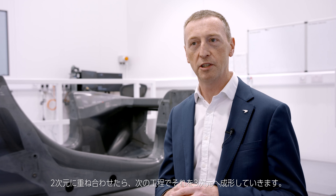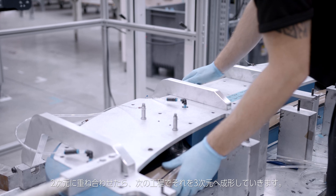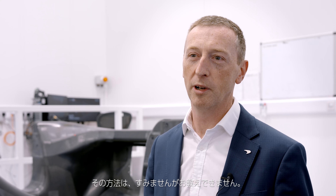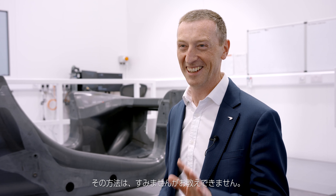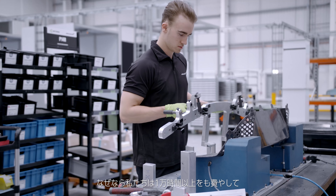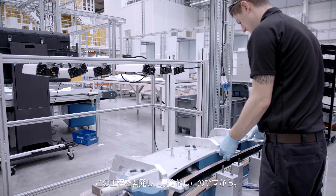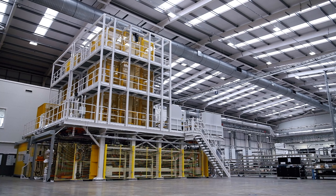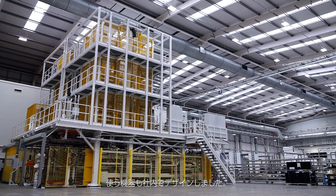When we've got the two-dimensional stacks, the next element of the process is to form them into a three-dimensional shape. Now the way this works — sorry, I can't tell you that, that's a secret. And the reason it's a secret is that we've invested more than ten thousand hours in developing and optimising the way that we actually perform this operation, using machines that we've also designed in-house.